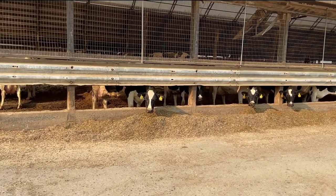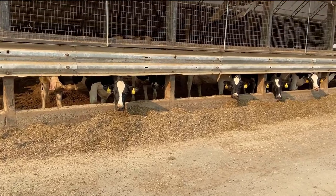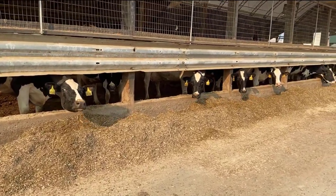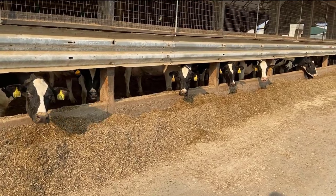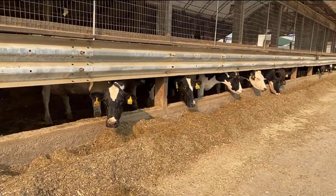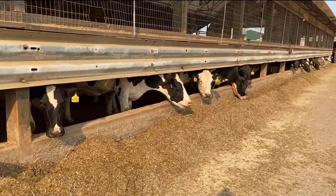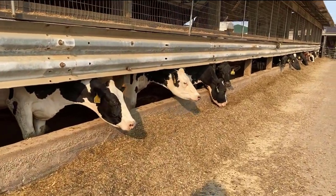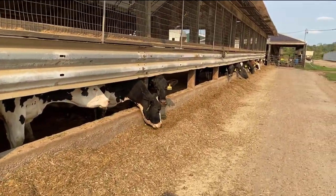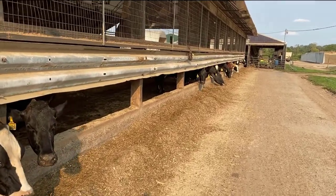Here is one of our barns that has cows in it and you can see their pile of feed. Once the mix is all mixed up in the mixer it comes along the barns and feeds them. The feed gets scraped up so that there are no empty spots about once an hour, keeping the feed plenty close to them.